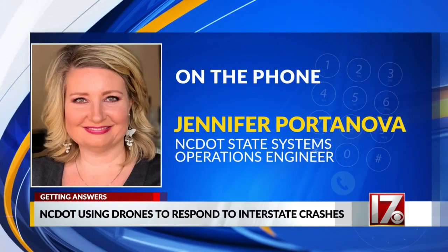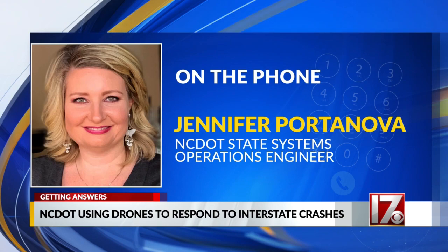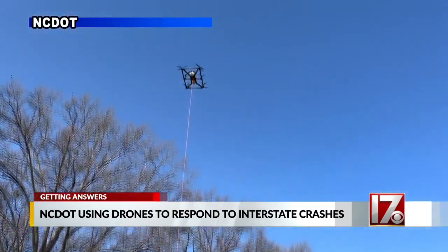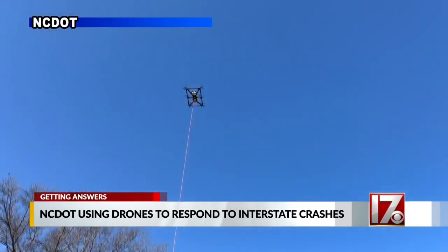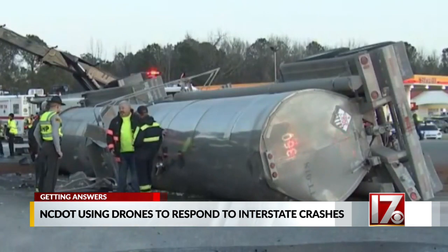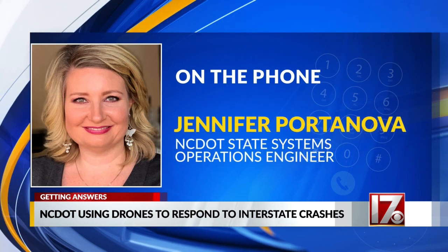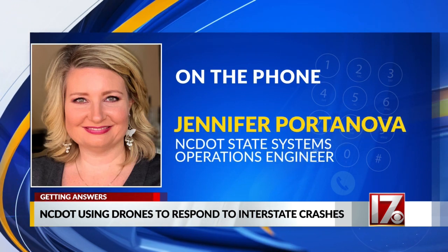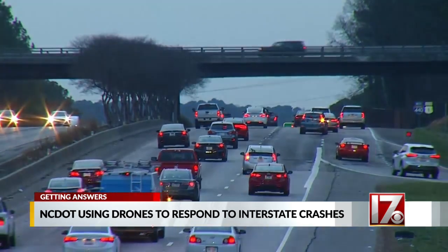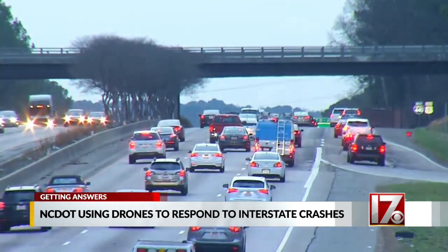The ultimate goal would be to clear incidents quicker. If we can clear them quicker, hopefully we don't have a backup. The DOT is testing two different drones as part of a year-long pilot program, put to the test for the first time three weeks ago at a crash on US-13 near I-95. We got to see something in real time, but typically we would be getting phone calls — somebody would tell us what's going on and that information might be delayed. We can see it first.